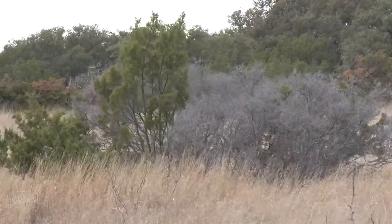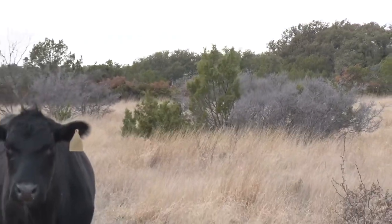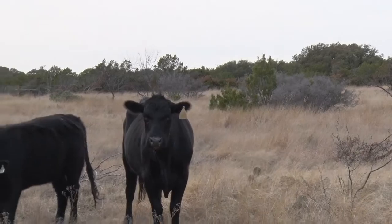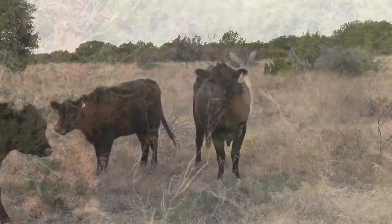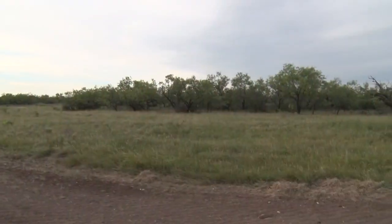Dense stands of redberry juniper and ash or blueberry juniper, commonly called cedar, severely reduce forage production, interfere with handling and movement of livestock, degrade wildlife habitat, and decrease plant community diversity.